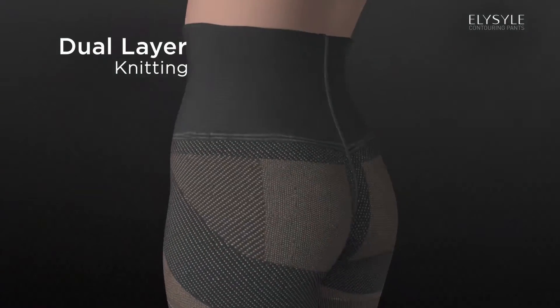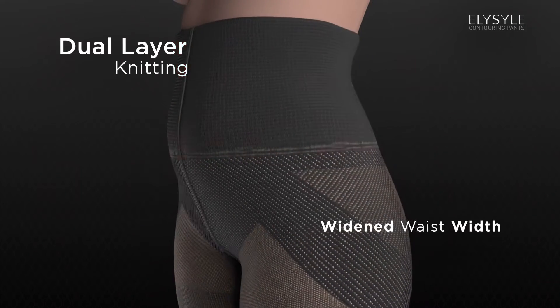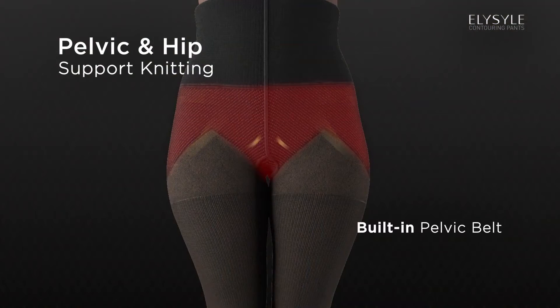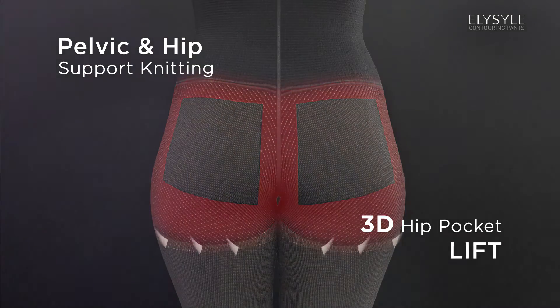Dual Layer Knitting with an 11cm high waist design to shape the waistline and a widened waist width to hold the tummy. Pelvic and Hip Support Knitting with a built-in pelvic belt to support and tighten the pelvic and a 3D hip pocket to lift the hip area.